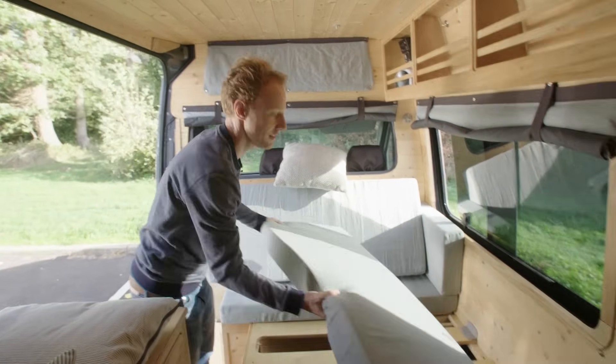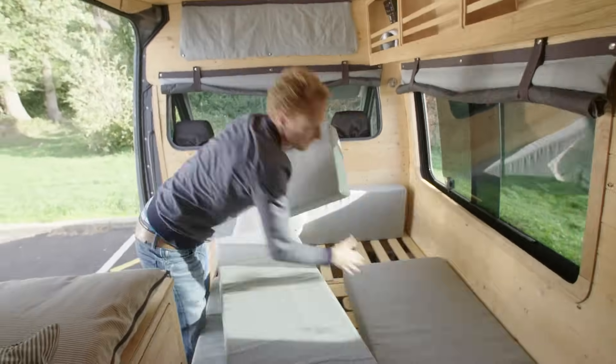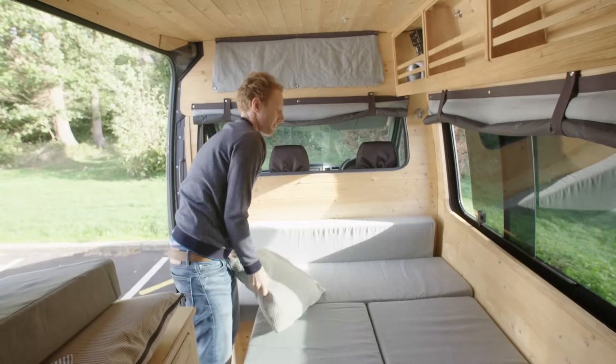Once you pull it all the way out, you can then rearrange the cushions and you have got something approaching a double bed.